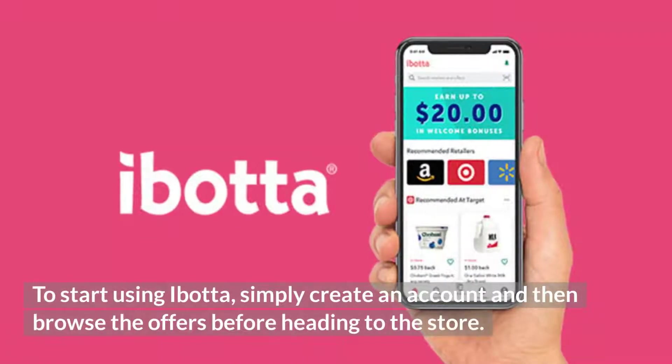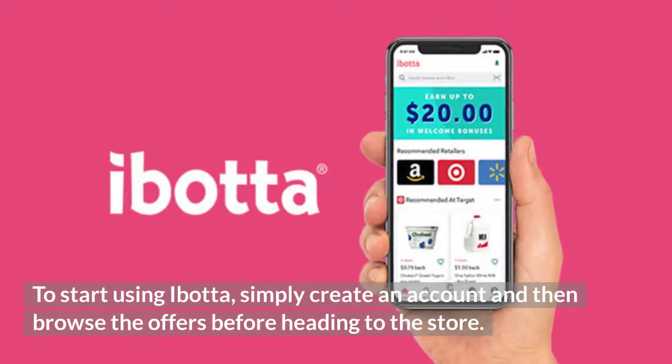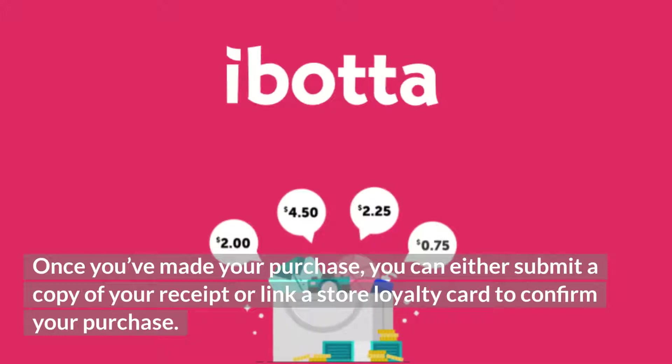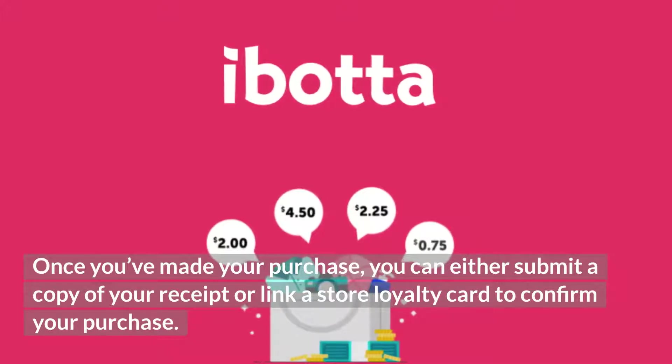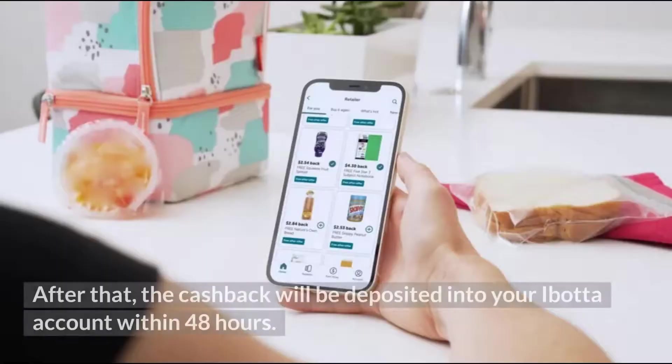To start using Ibotta, simply create an account and then browse the offers before heading to the store. Once you've made your purchase, you can either submit a copy of your receipt or link a store loyalty card to confirm your purchase. After that, the cashback will be deposited into your Ibotta account within 48 hours.